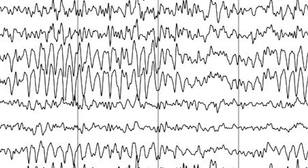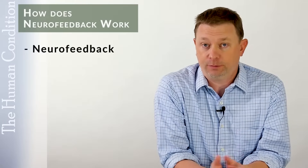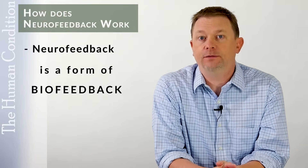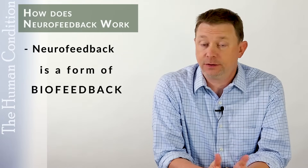When we measure brainwaves, specifically brainwaves coming out of the brain, that's called neurofeedback, and it's a form of biofeedback. Neurofeedback involves measuring brainwaves and training an individual to learn how to change their brainwaves.